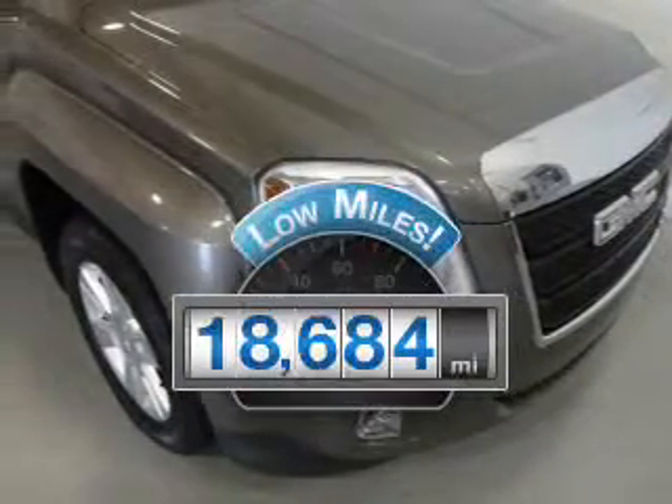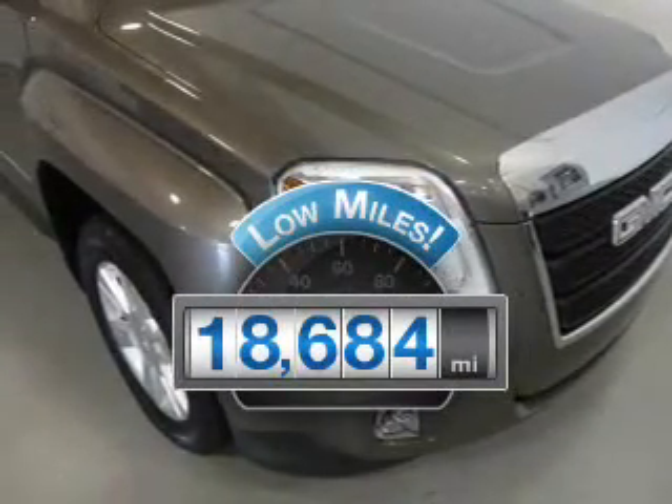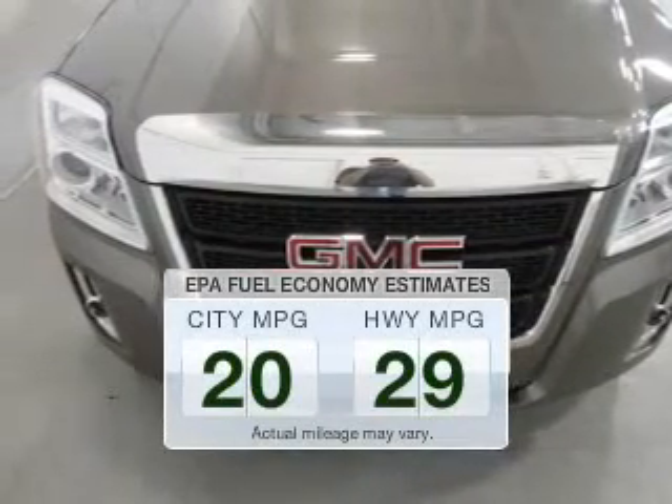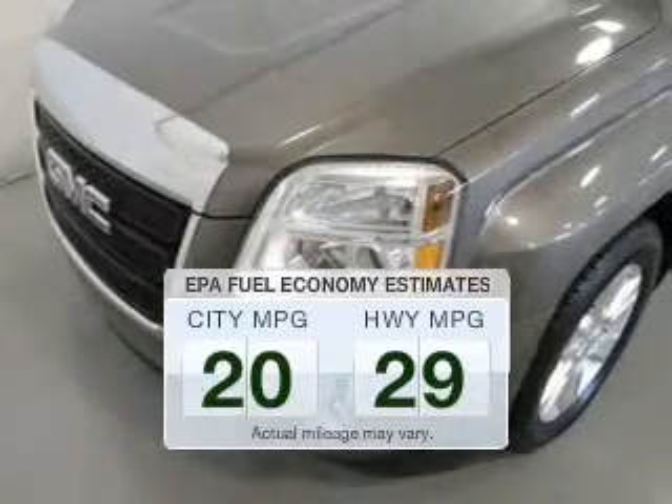A low odometer reading makes this vehicle a great value at this price. Save your money and make fewer trips to the gas station to fill your tank when driving this fuel-efficient vehicle.